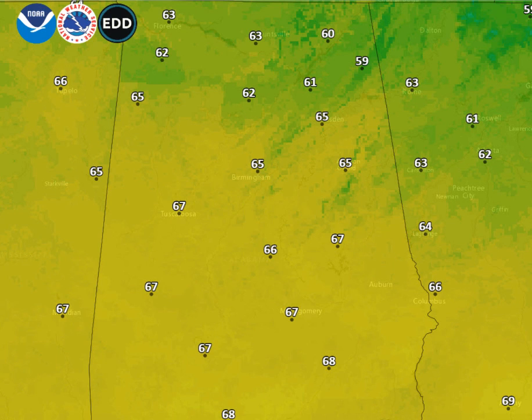Today is looking a lot like yesterday — indeed, a carbon copy. Temperatures in the 60s. Yesterday we were 65 at Birmingham, Anniston, Auburn, and Calera, and 68 at Tuscaloosa. You can just about copy and paste those temperatures into today's forecast, leaving lots of sunshine for your Sunday.